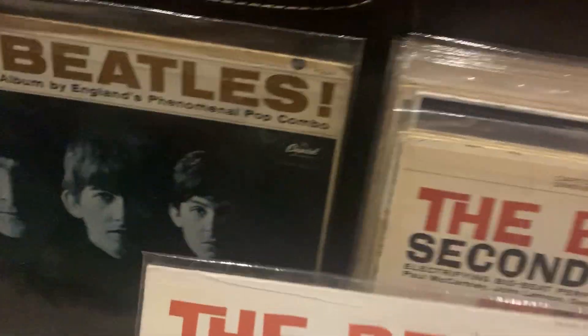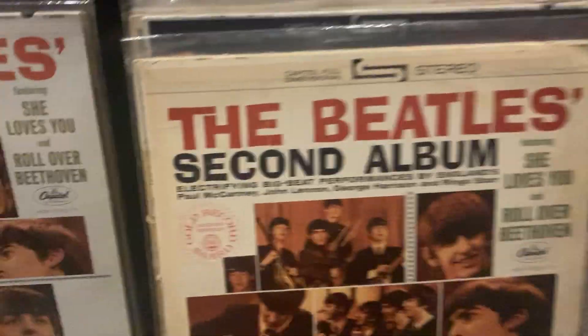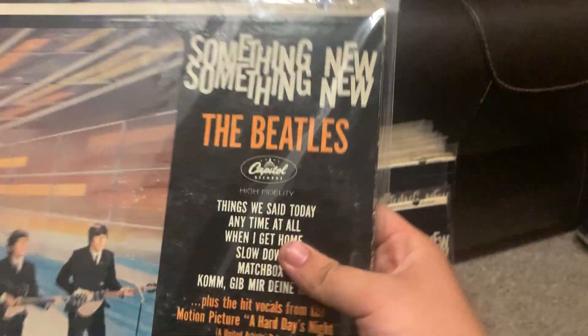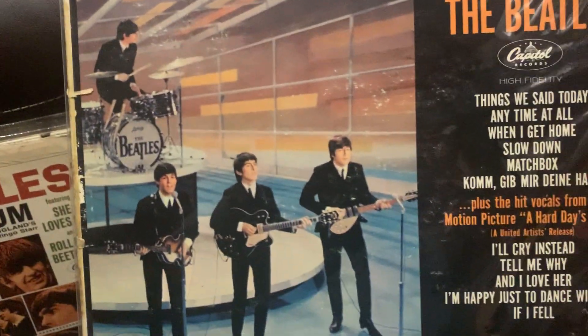These are first mono pressings on the black and rainbow Capitol label. This one is a '71 press on the orange label with the gold record award logo, stereo. Here's one of my favorites — first mono press of Something New, very great track listing and picture too.